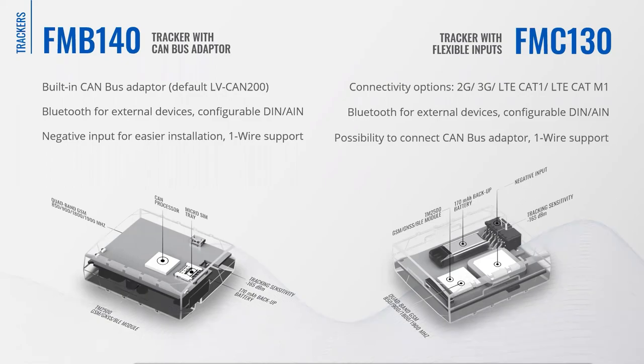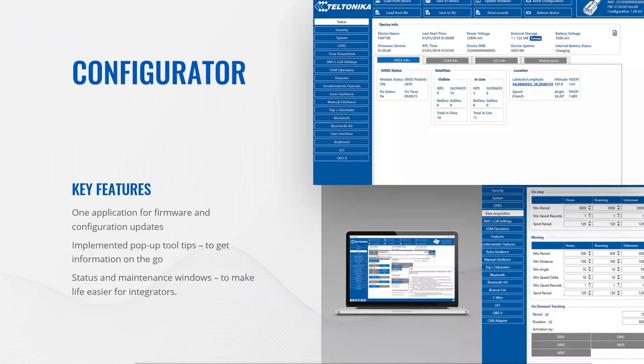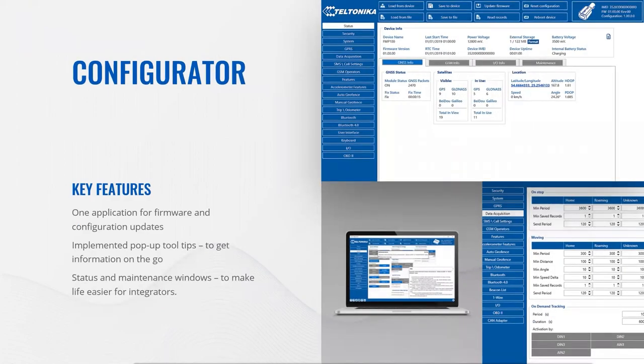To get Teltonika vehicle trackers ready to be deployed and properly maintained over time, you will need firstly the Teltonika Configurator — one application to configure all trackers, make firmware updates, device diagnostics, status checks and debug, with swift scenario setup and integrated security features. It has implemented pop-up tool tips, a status and maintenance window, allowing you to monitor device connectivity and main parameters in real-time in one window, speeding up installation and simplifying error detection.